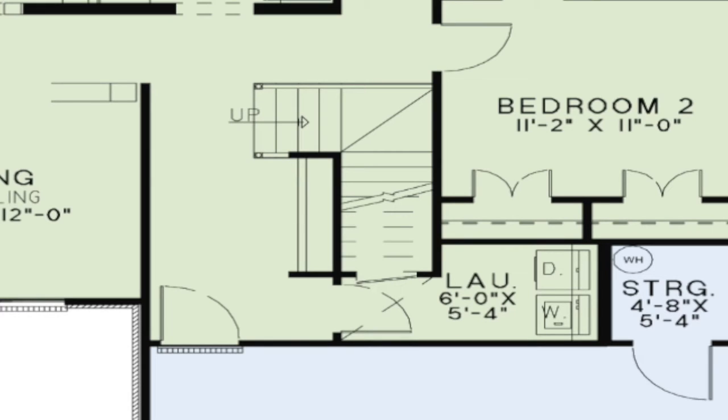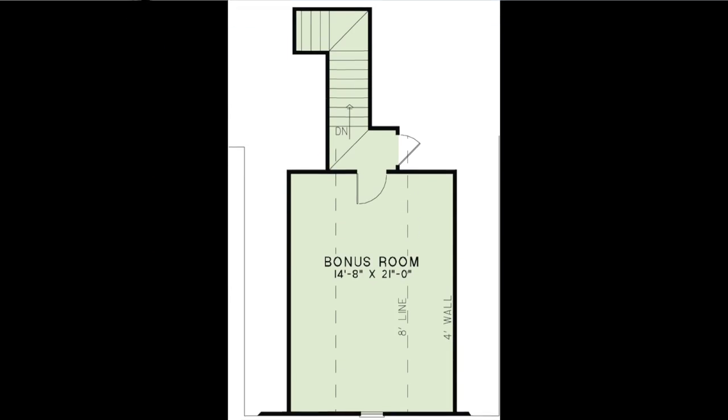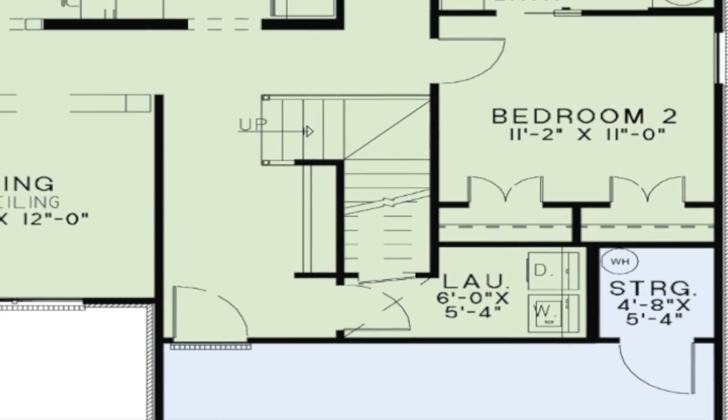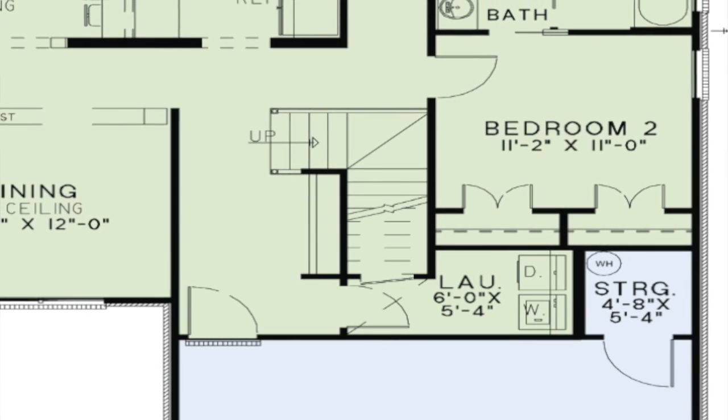Outside the second bedroom is a location for the stairs if the bonus room is chosen for this home. The floor plan shows this option and the stair location. The bonus room can be used for whatever you desire, such as a home theater or game room. However, the area for the stairs can be enclosed if you choose not to create a bonus area in the space above the garage.